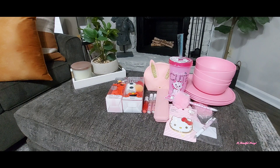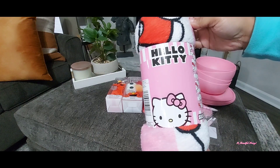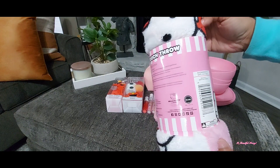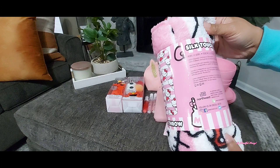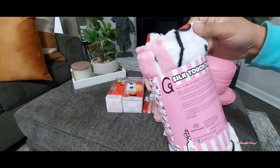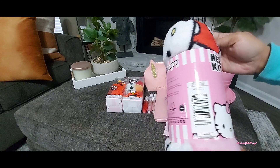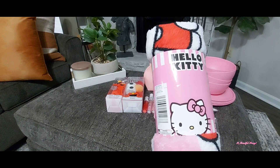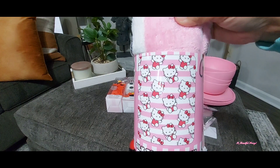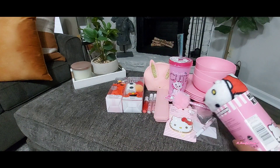I was also able to run across the little Hello Kitty throw blankets — I had seen these a while back and missed out on them. This one is 40 inches by 50 inches, so it's not that big — just enough to throw across your legs while sitting curled up in a chair watching a movie. I just thought this was really cute. The print is in pink, white, and red.